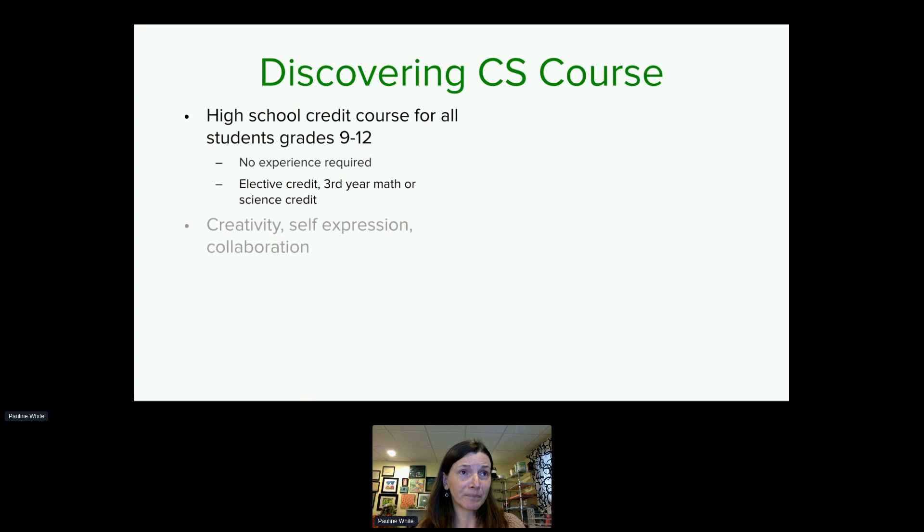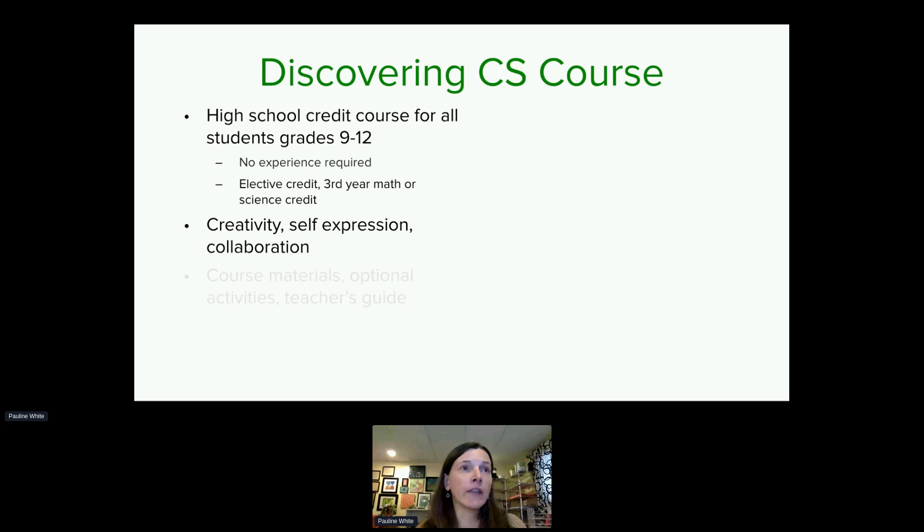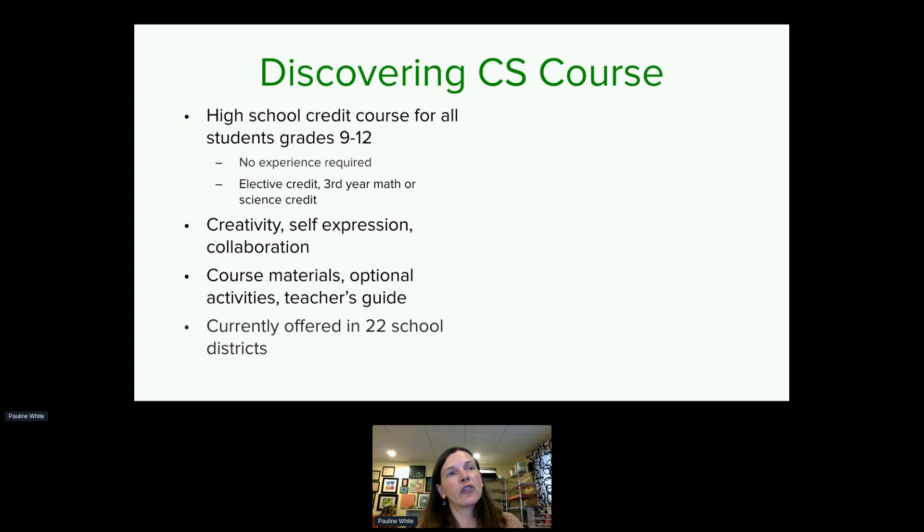This course is really built on creativity, self-expression, and collaboration. Those are foundational in helping to bring all students into the course and helping them feel like they belong. We provide all course materials, including introductory activities, labs, projects, and unplugged activities, along with a teacher's guide. We are currently offering this course in 22 school districts — we started with six schools and have grown tremendously.